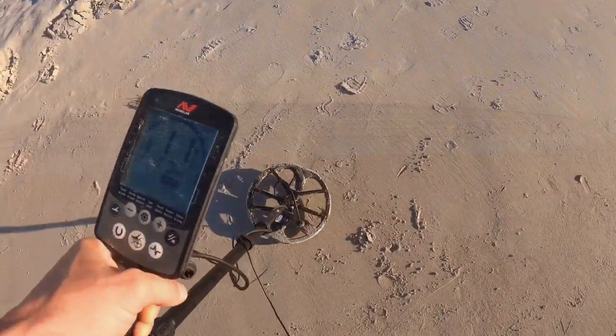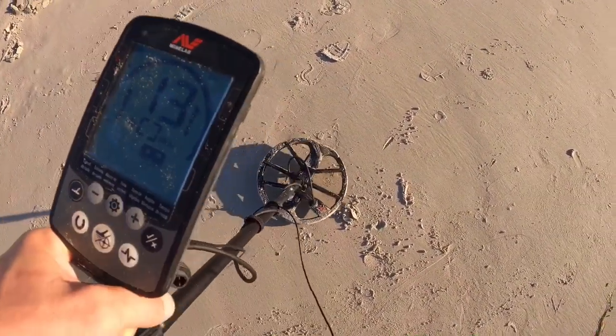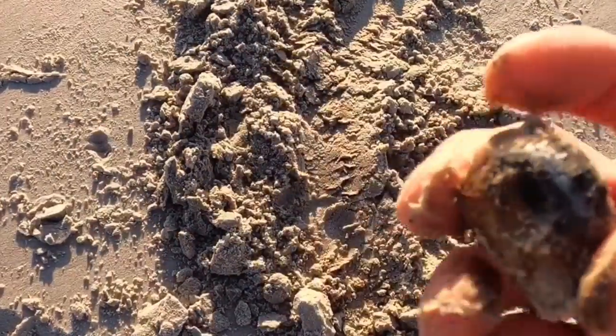We got a pretty strong target as far as the tone goes. Looks like an old bottle cap.